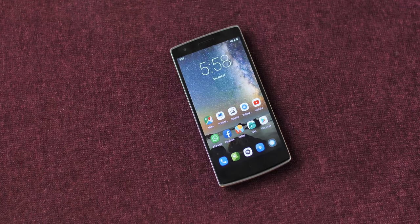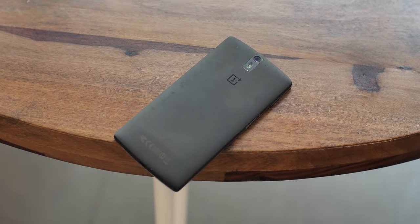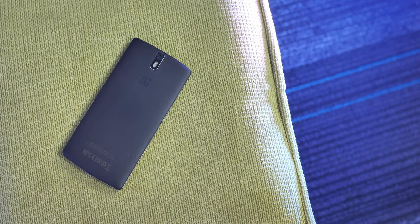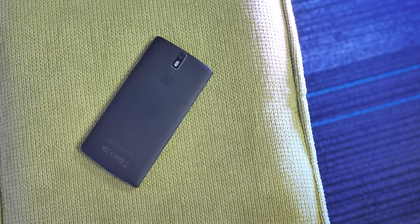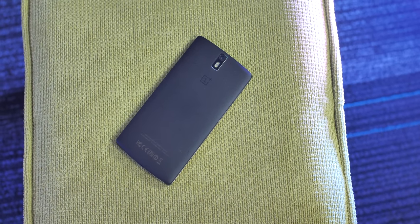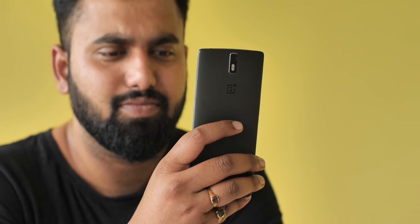This is the OnePlus One, the original flagship killer — the phone that truly changed the smartphone market back in 2014. Yes, it's been five years since the OnePlus One arrived. When I came across the OnePlus One online available at just Rs 5,000, I thought, why not check it out and see how the OnePlus One holds up in 2019? And so here we are.